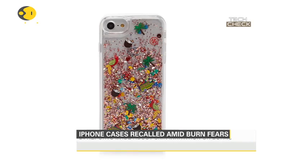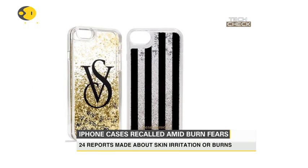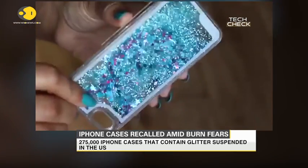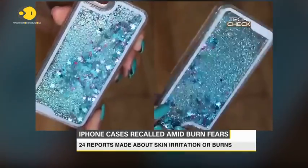You might want to take a good look at your iPhone covers, because nearly 275,000 cases that contain glitter suspended in liquid are being recalled after reports of leakage that caused burns and skin irritation. A company called Mixpin Electronics sold the faulty cases, designed for iPhone 6, 6s, and 7, through Amazon and Victoria's Secret. Liquid and glitter can leak from the cases, and there have been 24 reports worldwide of skin irritation or chemical burns, including 19 in the US.